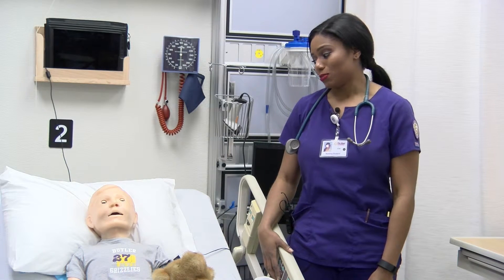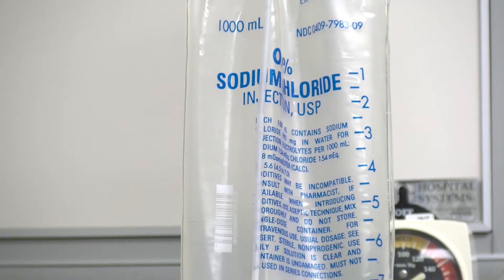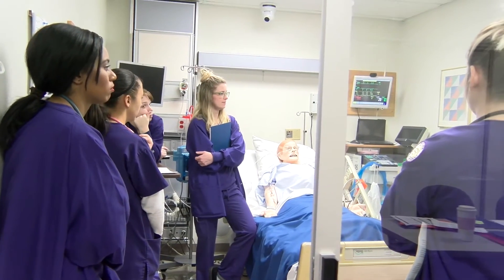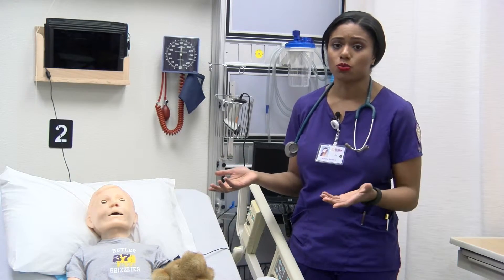I just loved it. Everything has been so helpful here and I really appreciate that they have this lab that we can use pretty much whenever. You can go in with another student and work, or you can work with Liz or your instructor and just get the guidance that you need — it's just really helpful.